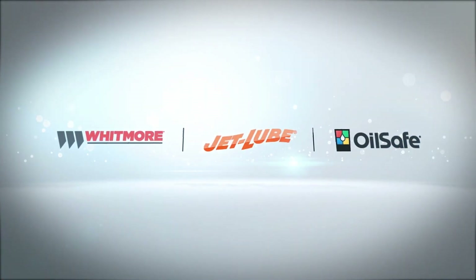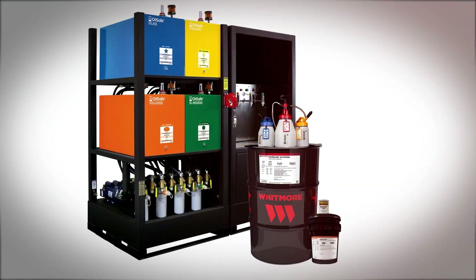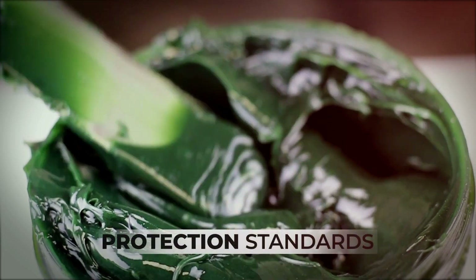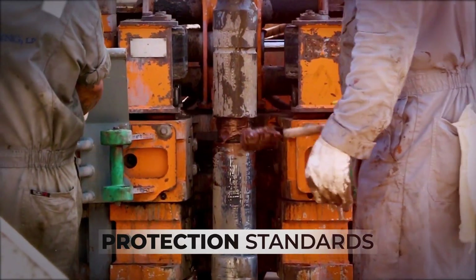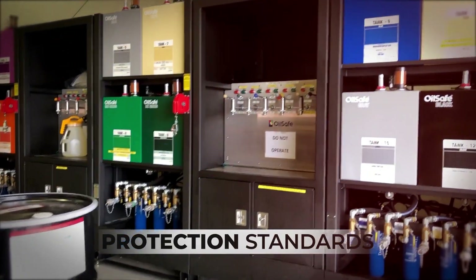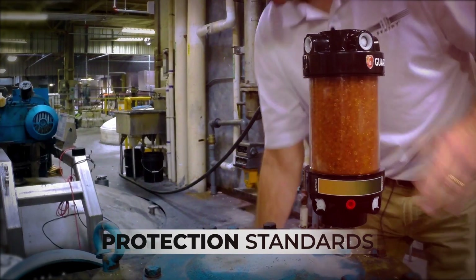Since 1893, Whitmore Manufacturing LLC has provided superior products to a wide variety of heavy industrial industries. We continue to set the protection standards for lubricants, drilling compounds, anti-seizes, high-temp sealants, lubrication management, and desiccant breathers in moderate to extreme conditions and environments.